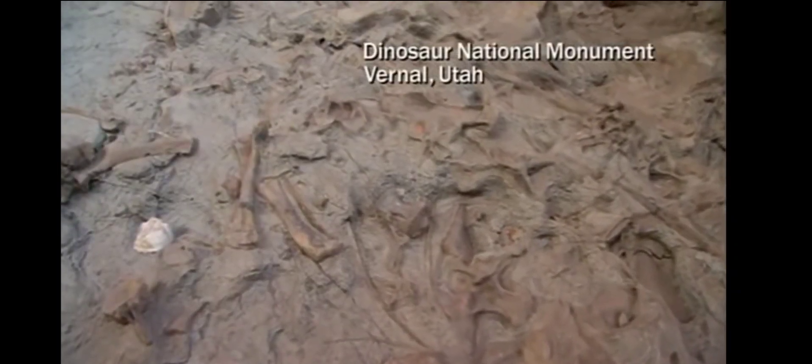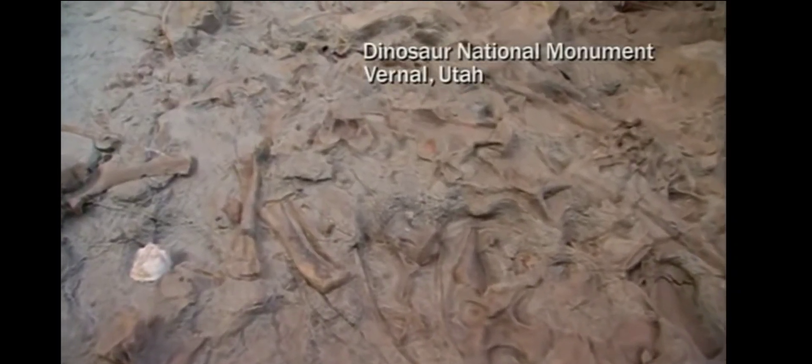The Jurassic river bottom preserved here at Dinosaur National Monument contains an extraordinary diversity of dinosaurs. There are four kinds of sauropod dinosaurs, three kinds of meat-eating dinosaur, two kinds of bipedal plant-eating dinosaurs, and of course there's Stegosaurus, the great plated dinosaur.